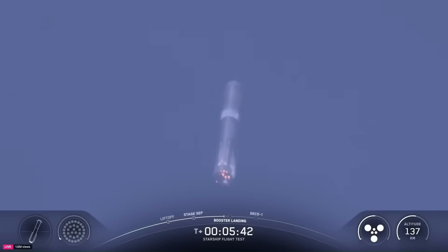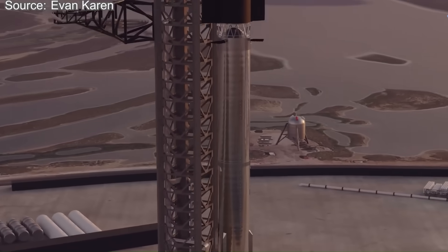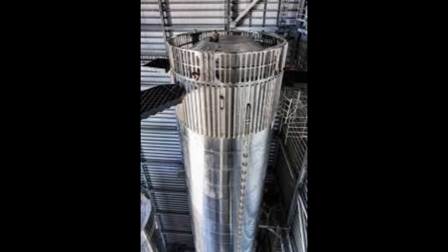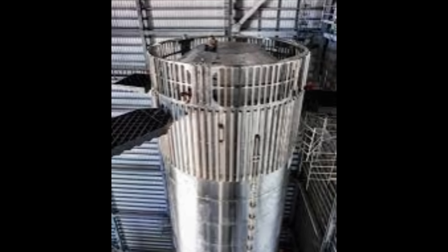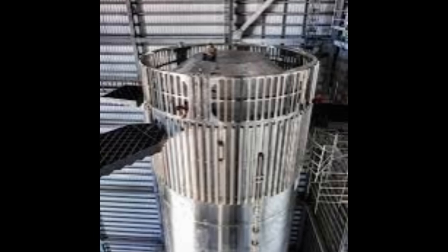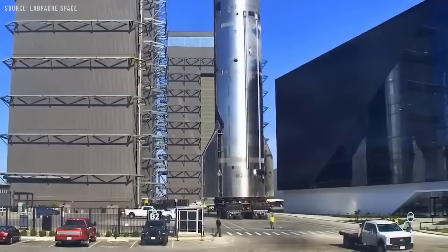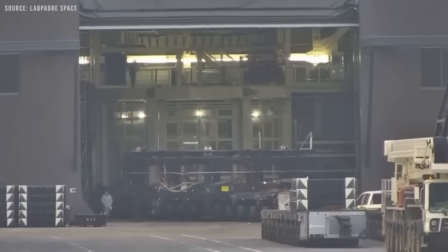This is not really a loss — it is a big step forward for making the system safer and more reusable. This decision also shows that SpaceX is getting ready to move into the Block 3 phase, which will likely be more advanced and more reliable than the current one. Booster 16 was recently seen with the hot staging ring already attached, taken out of the building area and moved to the place where rockets are stored before launch.